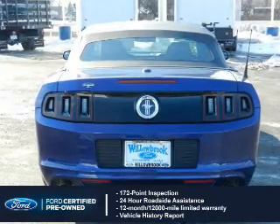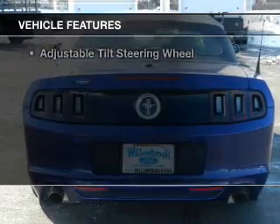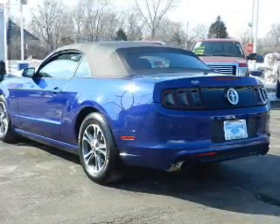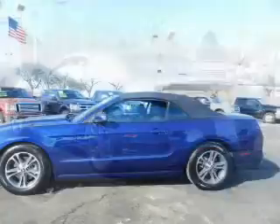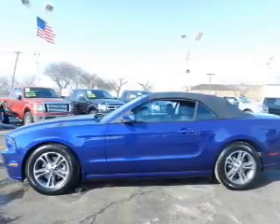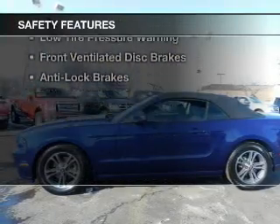Plus 7-year, 100,000-mile powertrain limited warranty coverage. The features include a power convertible top, hill start assist, electric trunk, Ford Sync, voice activation, Sirius XM satellite radio, digital audio input, steering wheel controls, a premium sound system, aluminum rims, and adjustable tilt steering wheel.